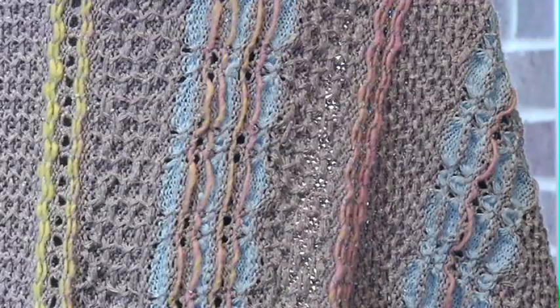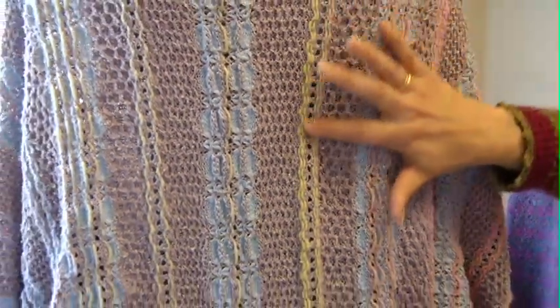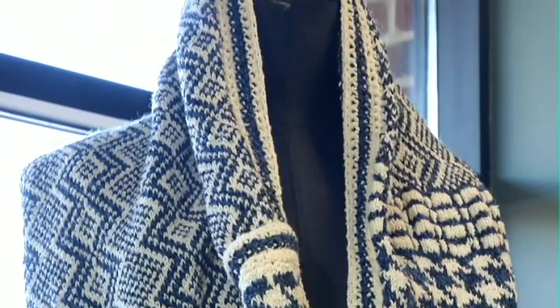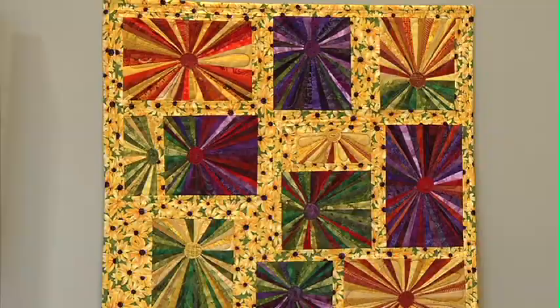The things I do are machine knitted and then I finish them with hand crochet. It's made of silk and wool and cotton, and this is all woven. She exhibits both wearable textiles as well as an example of quilting. We have a lot of beautiful quilts, lots of vibrant color.